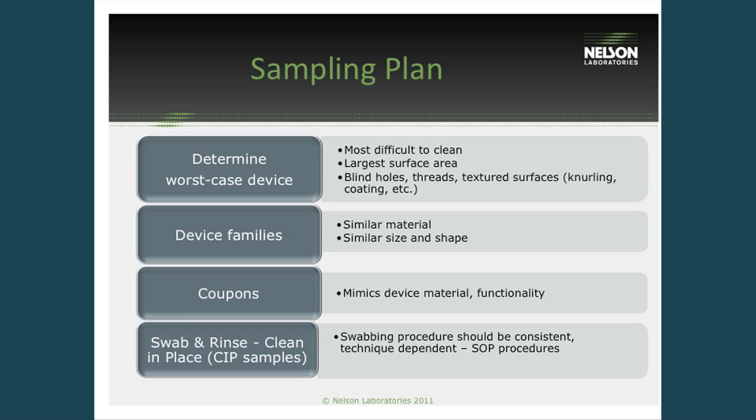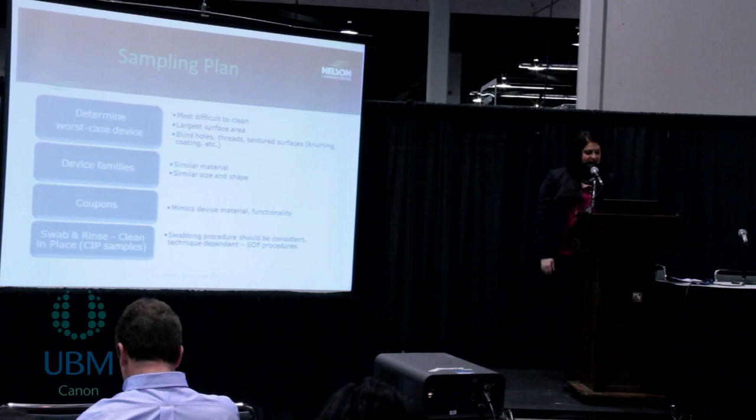To choose a sampling plan — it's not always feasible for manufacturers to test every single device they manufacture. A lot of people will determine what they deem to be the worst case device: the most difficult to clean, with a large surface area, or a device that has holes or more porous textures that could hold on to residues more. They'll group devices or test just the worst case device as part of the validation. People will also group their devices into families that have similar materials, sizes, and shapes, and test only certain devices from each group, reducing time and cost.